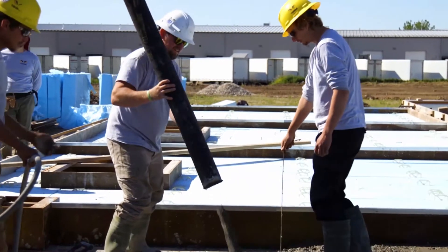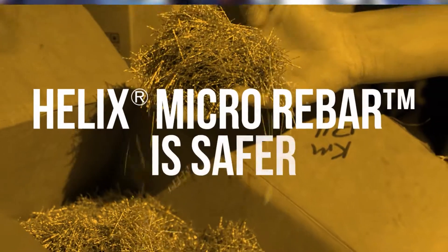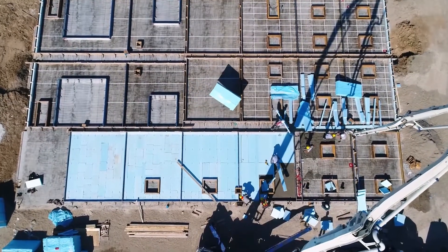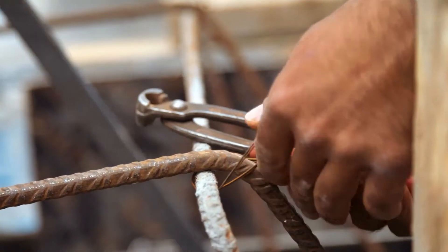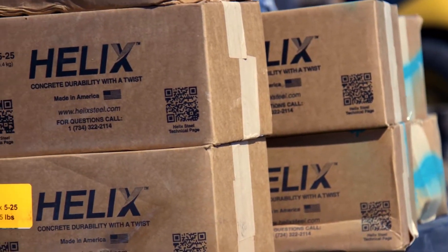So why is Helix Micro Rebar so often chosen to do so much with so little? Helix Micro Rebar is safer. Imagine a site with no rebar — no more lugging rusty metal, no rebar installation crew, fewer trip hazards, less heavy equipment, and simple on-site storage.